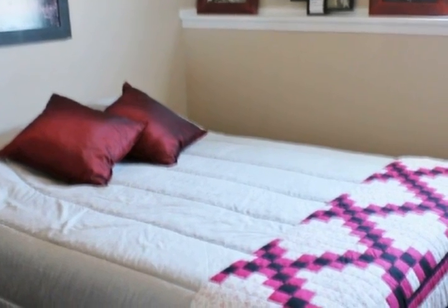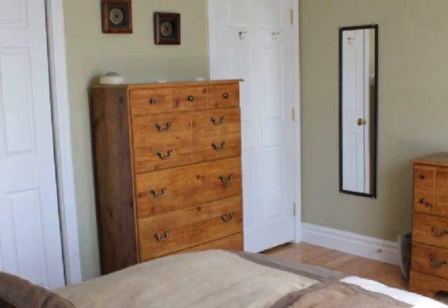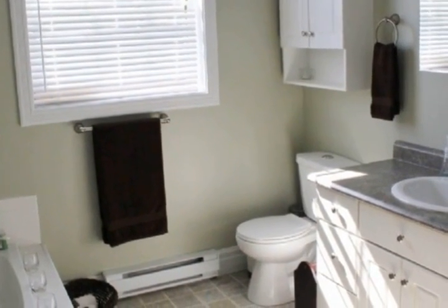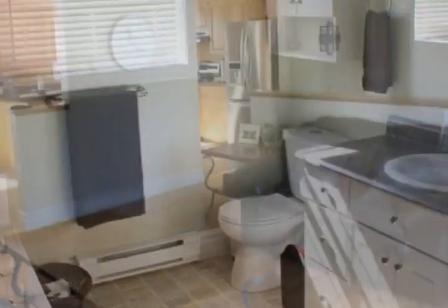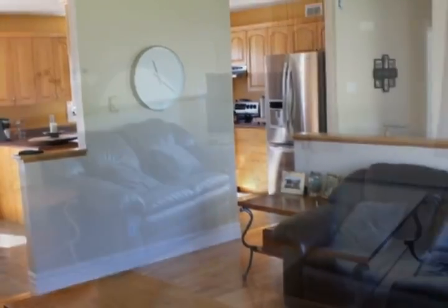Great curb appeal, level paved driveway, mature landscaped lot — and that is just a start. The open concept has a warm, welcoming flow. The dining room opens with patio doors to a balcony for seasonal entertaining.